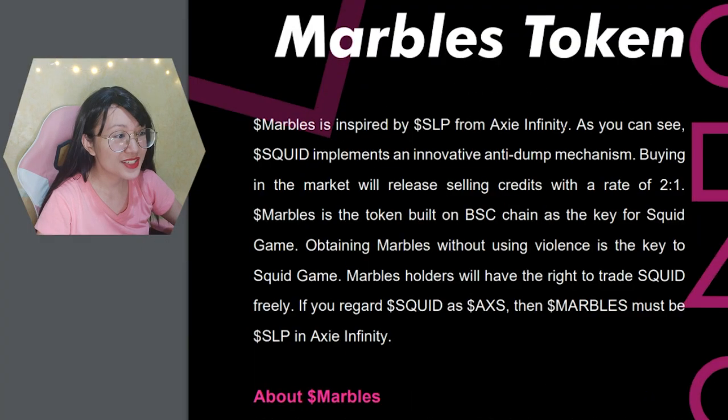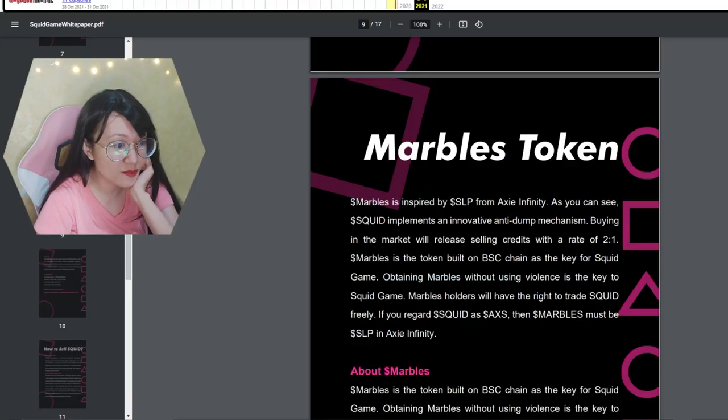Sign six: there's just no way you can withdraw your money. Savvy investors will immediately be warned if something is a honeypot. They've designed a mechanism for players not to be able to withdraw funds, disguised as an 'anti-dump' mechanism. Their white paper says: 'Squid implements an innovative anti-dump mechanism — buying in the market will release selling credits at a rate of 2-to-1 marble.' Basically, if a whale dumps first, there are no selling credits left for other players — it's first-come, first-served.